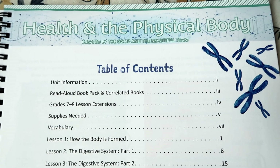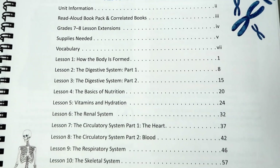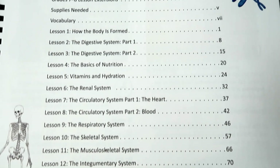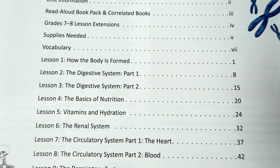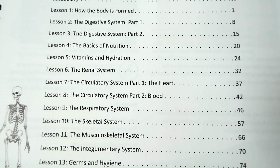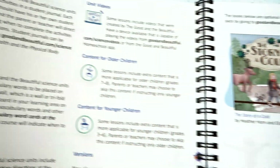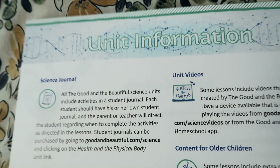As I open up to the first page, you'll see there's the table of contents. There are 14 lessons in this unit, starting with how the body is formed, going into the different systems in the body, basics of nutrition, germs, and kind of everything in between regarding your body and how to take care of it.